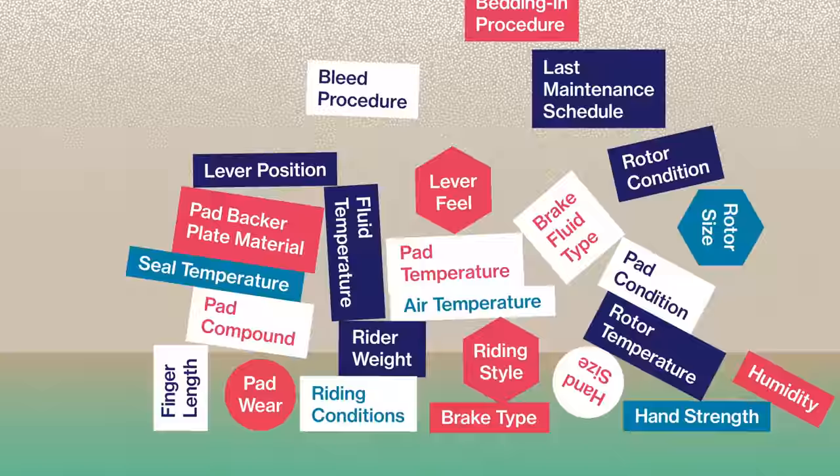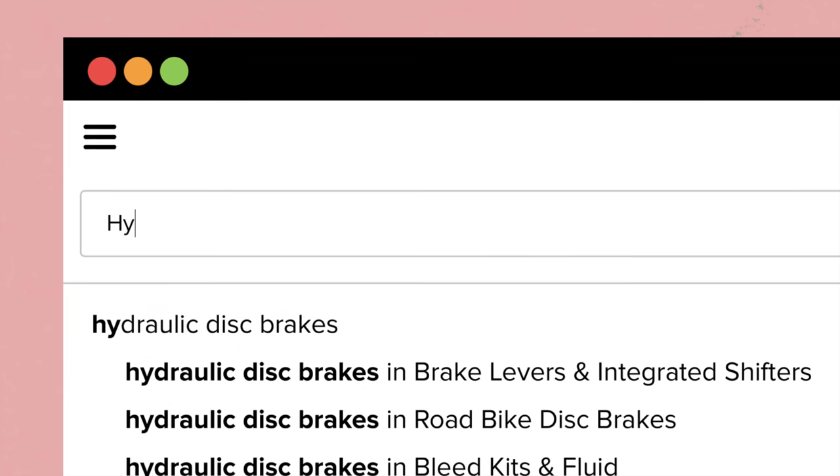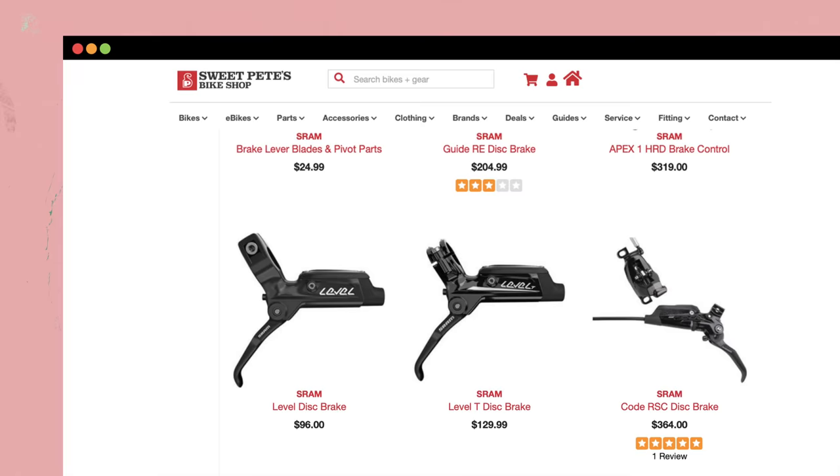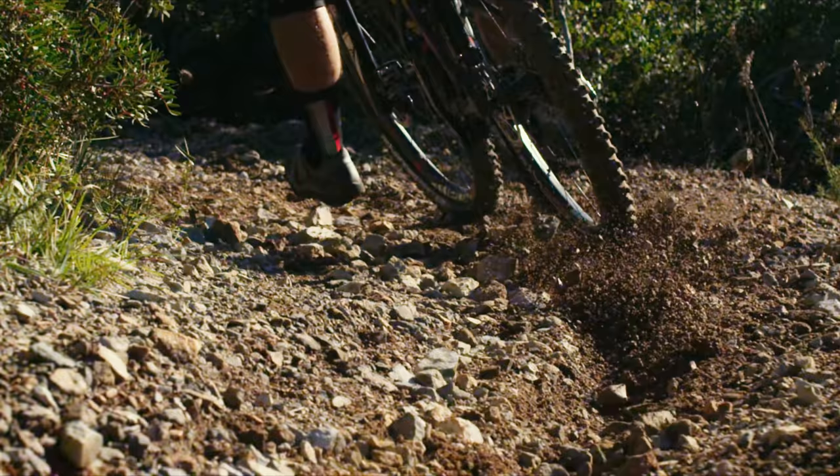It's confusing and overwhelming. With so many variables, many riders don't know whether they have the right brakes, or even where to begin. But that's why we're here — to start the demystification process, with a little help from the science.